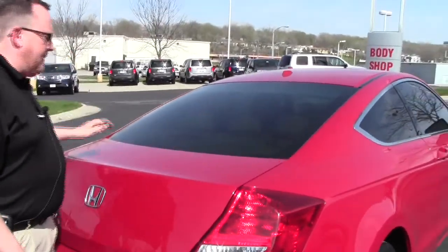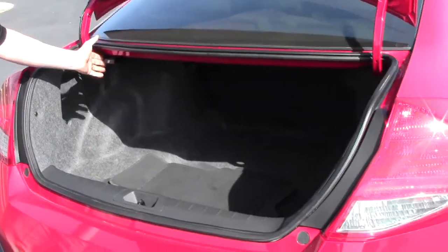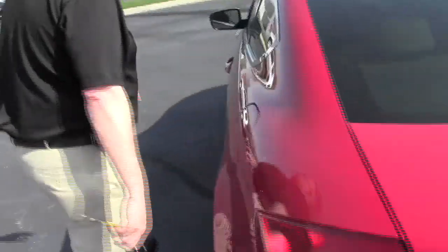You have your rear window defrost and high mount brake light, lots of room in the trunk with fold-down seats if you need the additional space. All the floor mats are here and it is a five passenger vehicle.